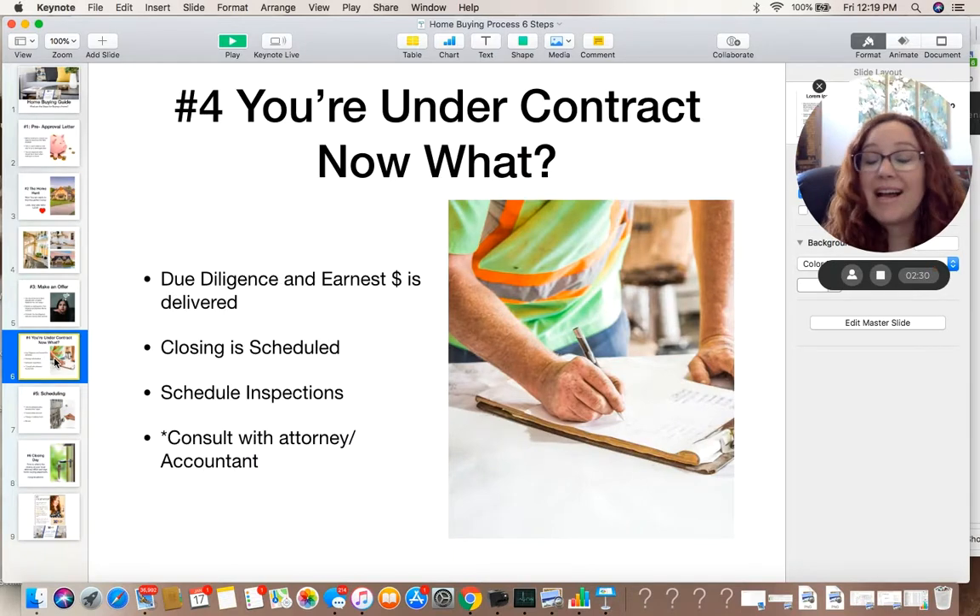Number four — now you've got the house you love and you're under contract. The first thing is your due diligence monies and earnest money need to be delivered. The due diligence goes to the seller, and the earnest money is held in escrow by an attorney. Your real estate agent or yourself will schedule the actual closing with the attorney's office on the date marked on the contract. Next, within a few days of being under contract, go ahead and schedule those inspections — it's vital to get that scheduled as soon as possible. And of course, consult with your attorney, accountant, or anyone who may need to know about your home purchase.